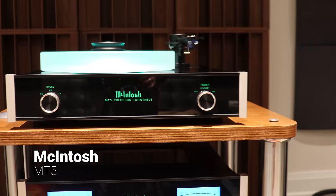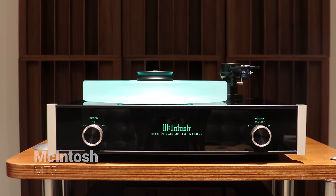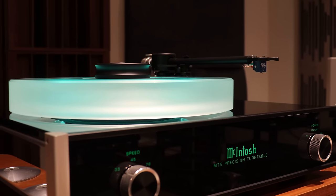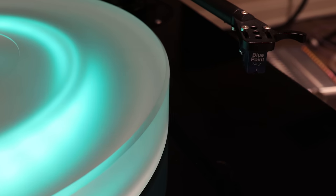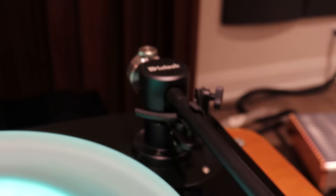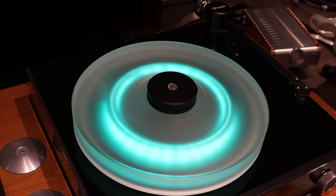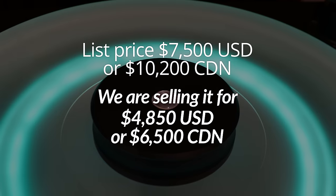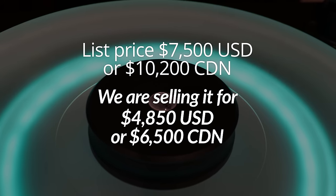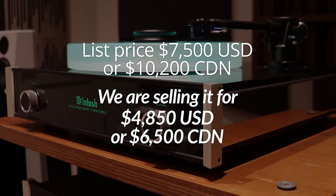Let's go with the turntable. This is the MT5 — it's the second from the top of the line, and it is gorgeous. If you like the McIntosh look, this is gorgeous. It's co-developed with Clear Audio, which is a German company. The turntable comes with tonearm and cartridge. The cartridge is the Sumiko Blue Point. Again, not used very much at all from the estate, in great condition, and comes with boxes and I believe the manual as well. The turntable is $7,500 US or $10,200 Canadian list. We're selling it for $4,850 US or $6,500 Canadian.